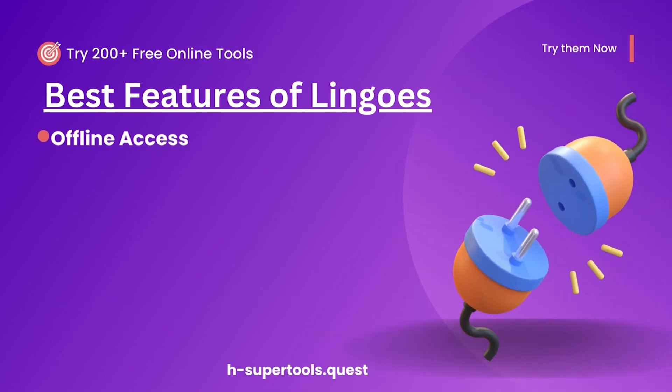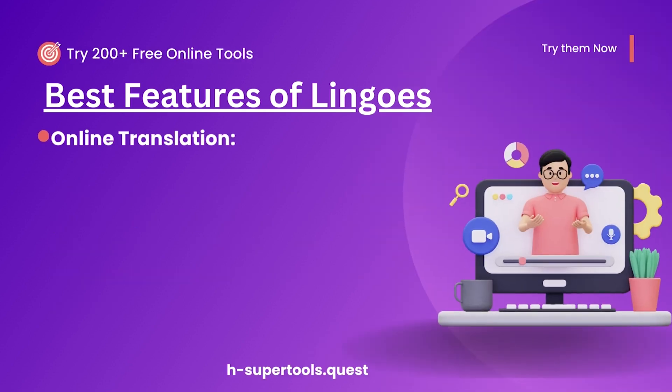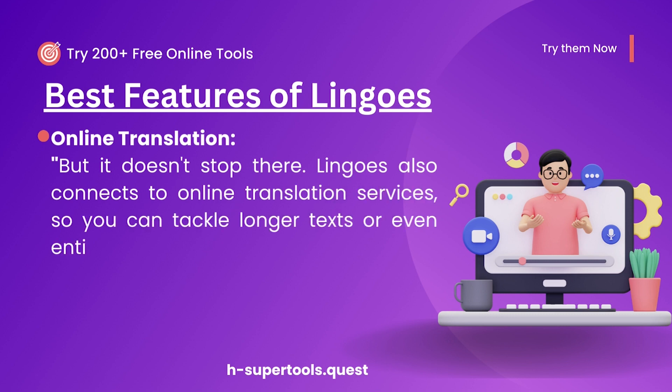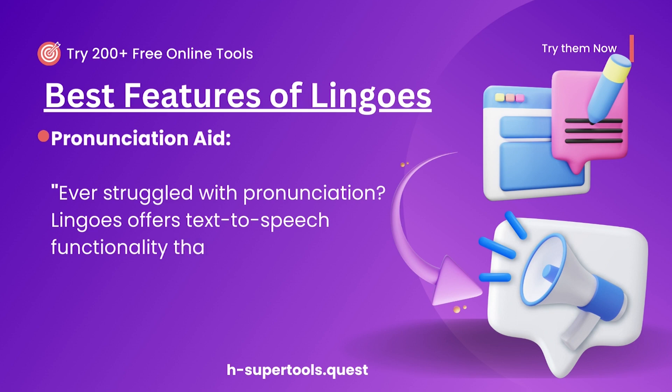Offline access: with an extensive offline dictionary, you're not dependent on an internet connection — perfect for travelers, language learners, and professionals on the go. Online translation: Lingos also connects to online translation services, so you can tackle longer texts or even entire documents with ease. Pronunciation aid: Lingos offers text-to-speech functionality that helps you nail those tricky words.